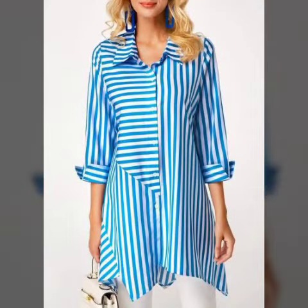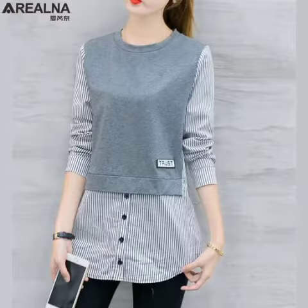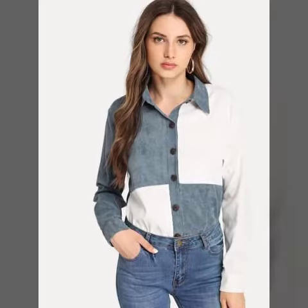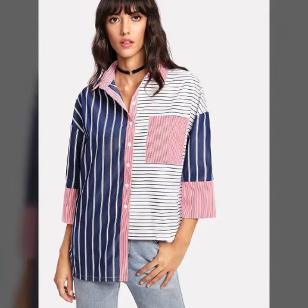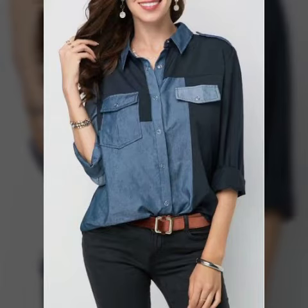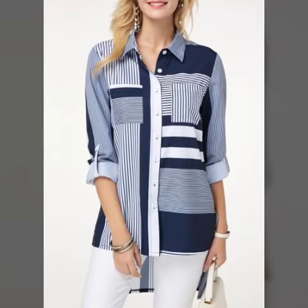We feature different amazing tops, kurtis, blouses, frocks, western style, eastern style dresses, and younger dresses — the latest collection of all dresses you can see on our channel. If you want to see professional designs, please visit our channel.